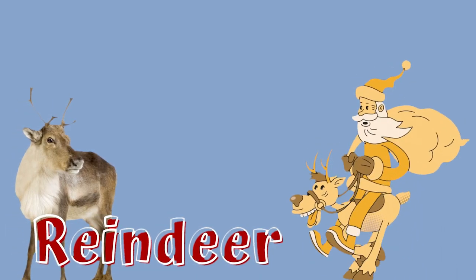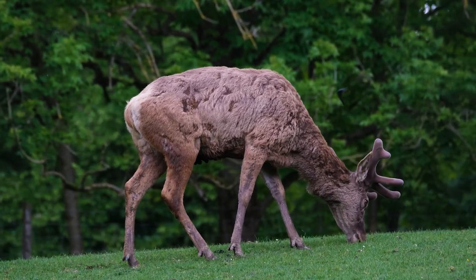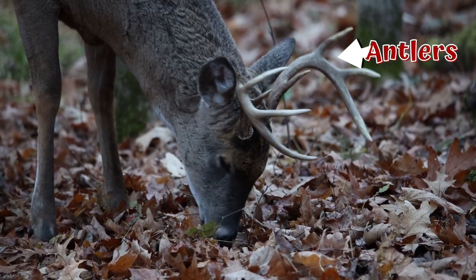Reindeer are mammals of the deer family along with moose and elk. They are also called caribou. All reindeer grow pairs of antlers, which are large bony growths on the head.